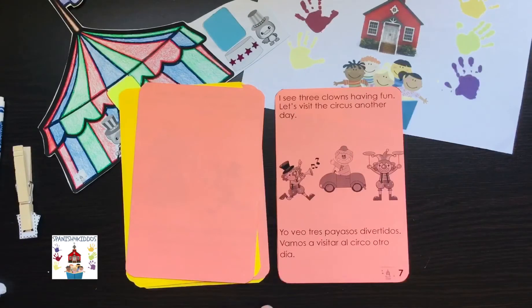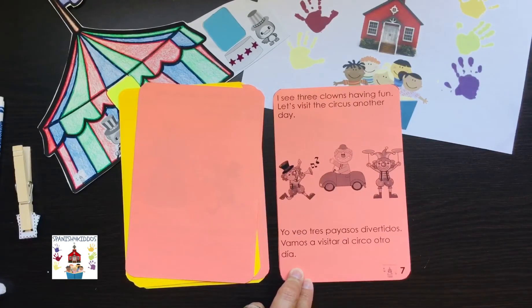I see three clowns having fun. Let's visit the circus another day. Yo veo tres payasos divertidos. Vamos a visitar al circo otro día.